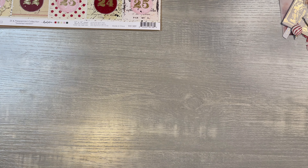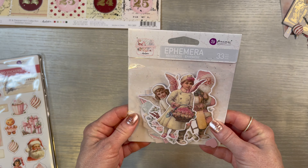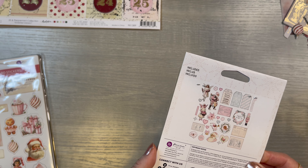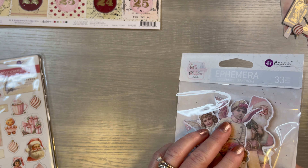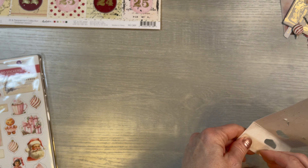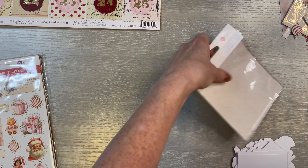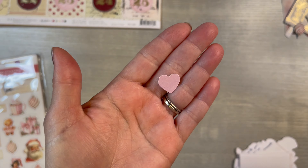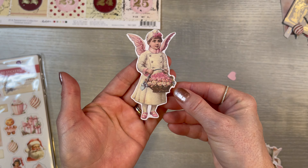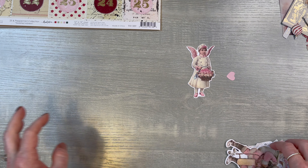Then I picked up this ephemera pack, and it is from Prima. I don't know if it says which one this is. But it's cut, and once again you could use this packaging. I love it when you can use your packaging. I see a little heart — look at that. These look so vintage, I love them, I really do love them.